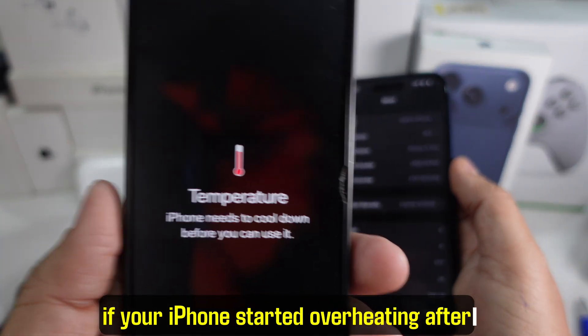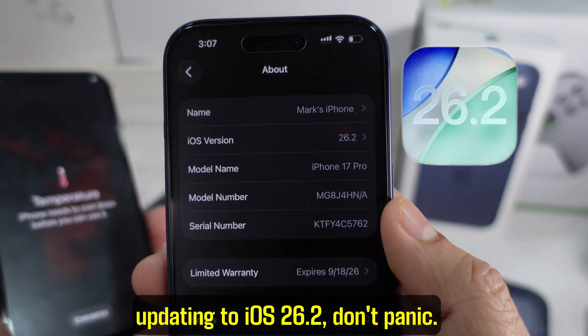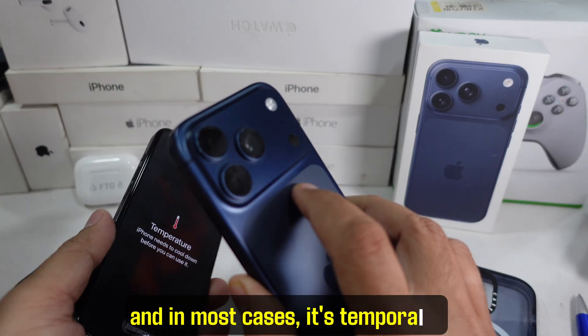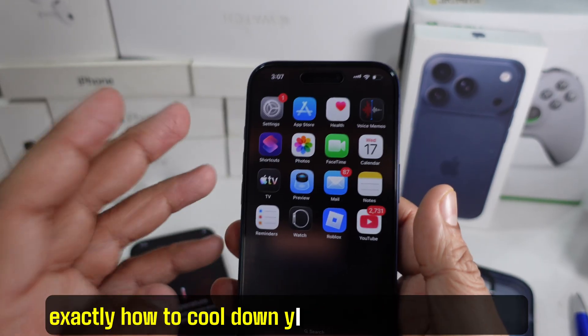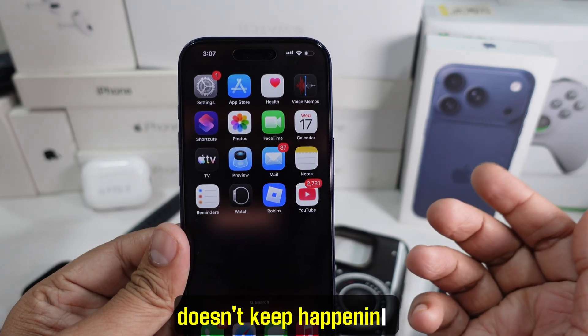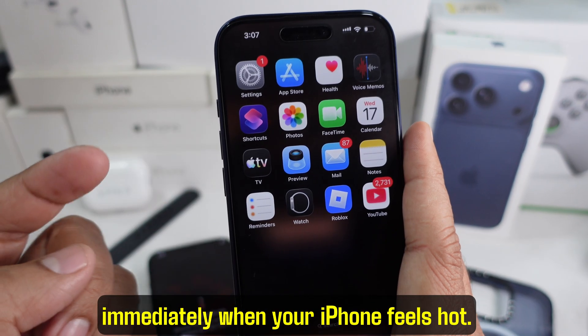Hey guys, if your iPhone started overheating after updating to iOS 26.2, don't panic. This is a common issue after major updates, and in most cases it's temporary. In this video, I'm going to show you exactly how to cool down your iPhone screen safely and what settings you should check so it doesn't keep happening. Let's start with what you should do immediately when your iPhone feels hot.